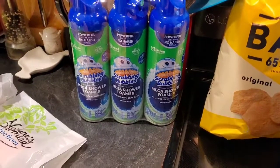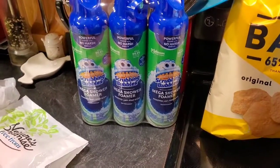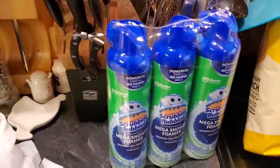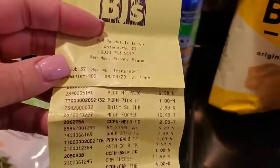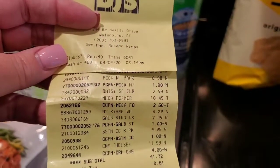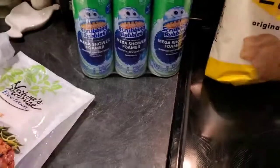All right, so the Scrubbing Bubbles — we are on our last can, so they were on sale $2.50 off. It was $10.49 with $2.50 off, so I grabbed them because they don't go there often and we'll run out before I go there again.